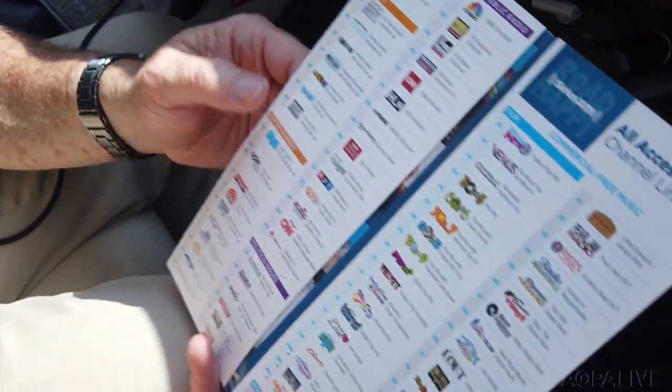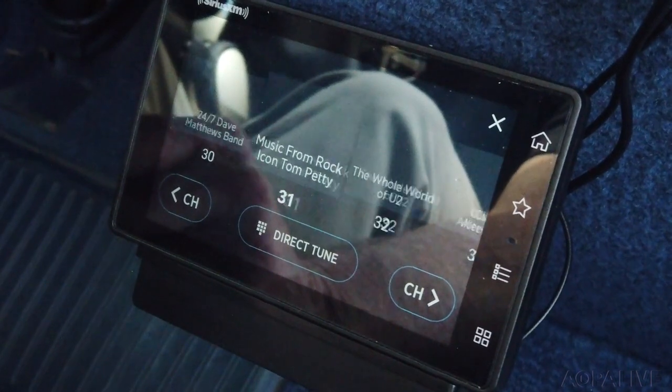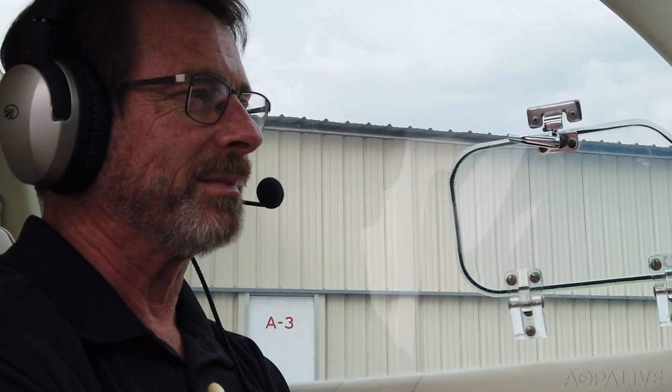So let's give it a listen. We've got Tom Petty and the Heartbreakers on this channel, and like I said, it's one of many, many channels available — music, entertainment, comedy, sports, heavy rock, classical, news, commentary. Probably what will happen is, like I do with cable at home when you've got hundreds of channels, you're going to settle on a half dozen or maybe ten that you like, and you can store a lot of presets so it's easy to jump back and forth between your favorites. So if you're looking for a way to pass the time on your next long cross-country, check out the new Tour radio from Sirius XM. Tom Haines, AOPA Live.